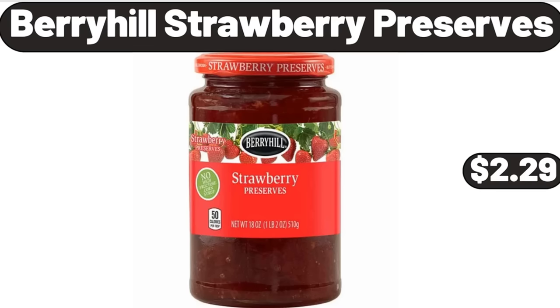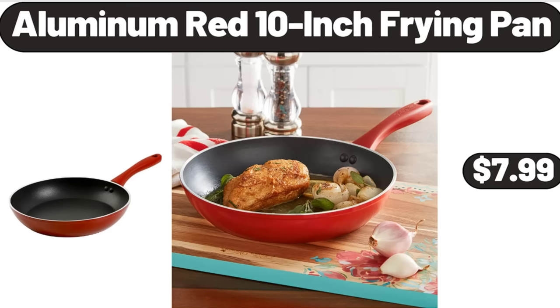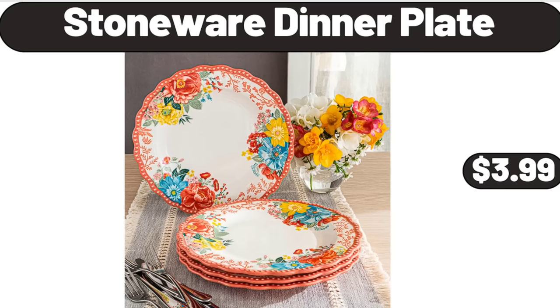Berryhill Strawberry Preserves, $2.99. Electric Barbecue Grill, $19.99. Aluminum Red 10-Inch Frying Pan, $7.99. Stoneware Dinner Plate, $3.99.